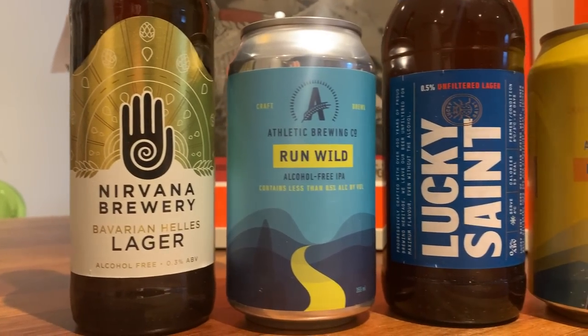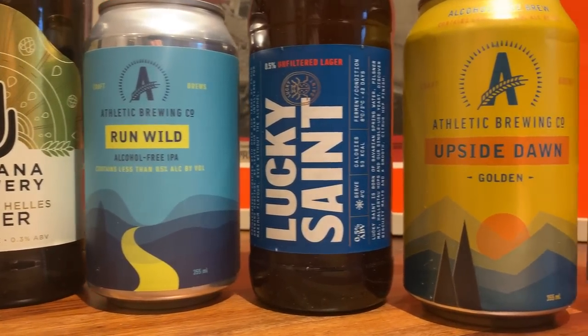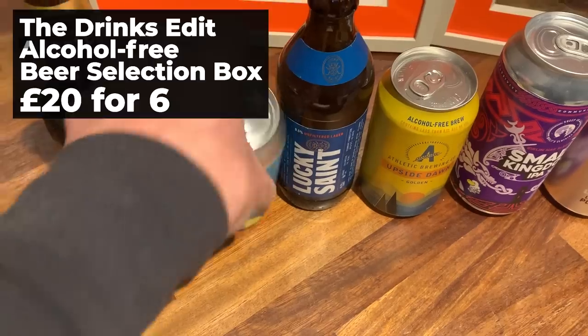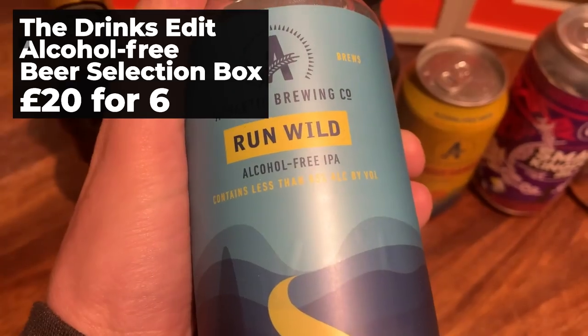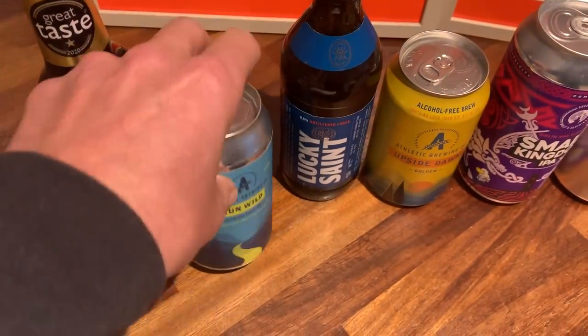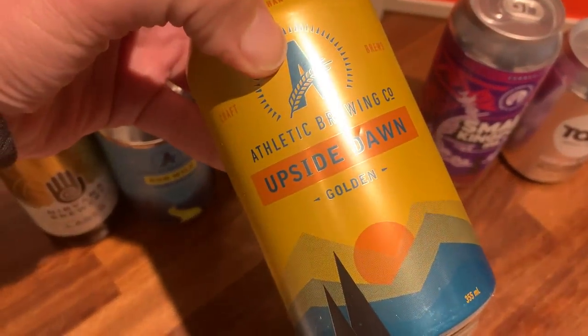Alcohol-free beers have come a long way, and there are many good reasons for runners to make the switch — dropping in a few lighter drinks at this time of year is probably a good idea anyway. The Drinkies no-alcohol beer selection box is a perfect gift, giving your runner a great way to sample some of the latest and best booze-free lagers, golden ales and IPAs going — and they'll definitely thank you come race morning.